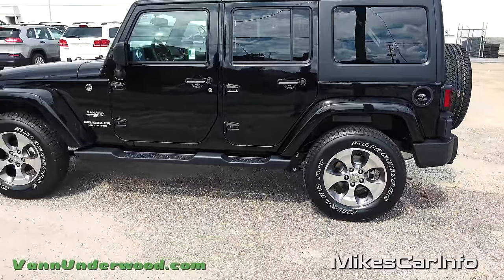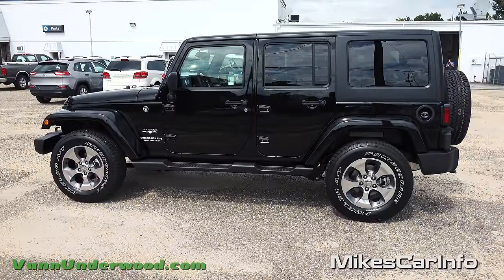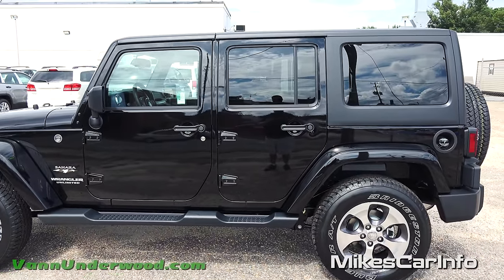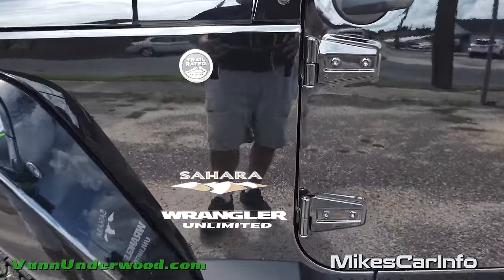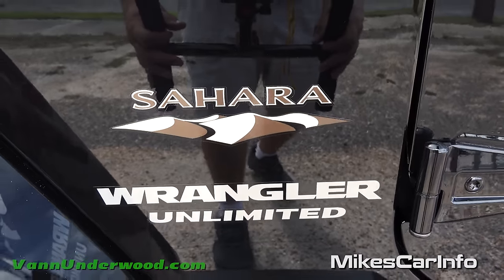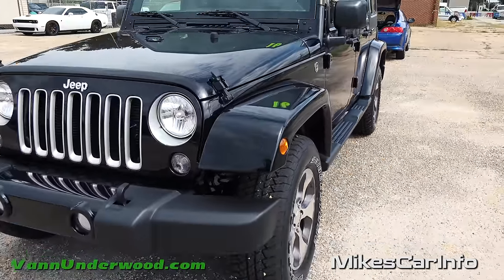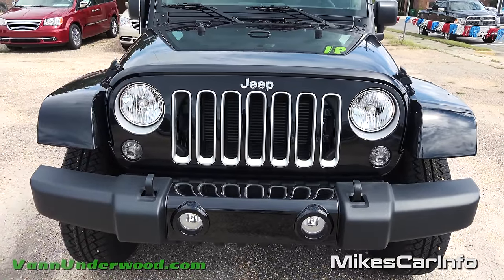A lot of people are trading in their SUVs for Wranglers, especially the four-door Sahara model, because it has a very high-end appeal. Check out the Sahara emblem with the dunes - it looks awesome. Then you have the Trail Rated badge letting you know it can handle some off-road activity.